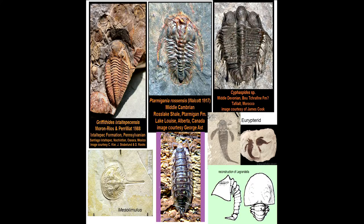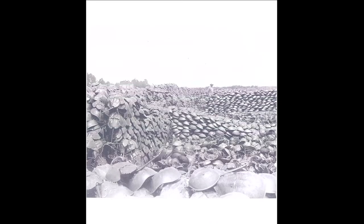Horseshoe crabs have a tortuous history. They were used for fertilizer for many years, with something like 4 million collected in a single year just for fertilizer. The replacement with chemical and petroleum fertilizers actually helped protect these animals — they're not really used for fertilizer anymore — but they are still collected for consumption.